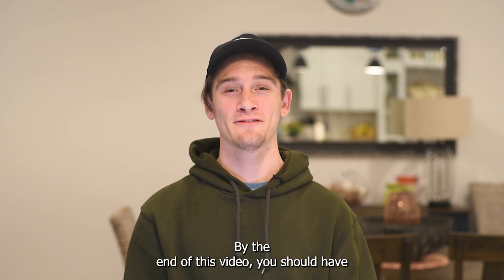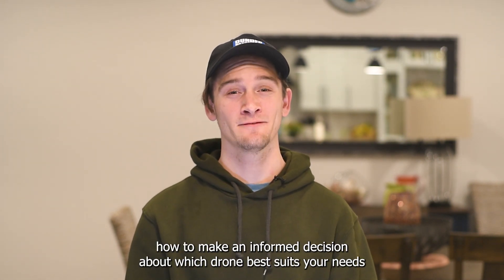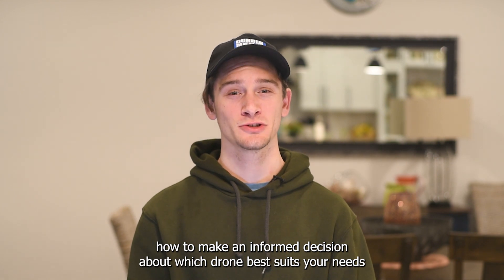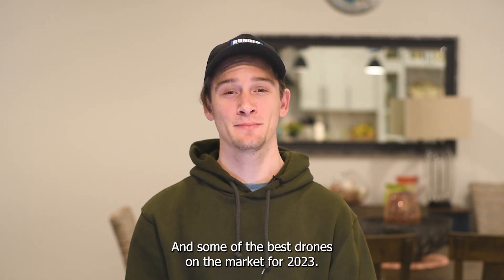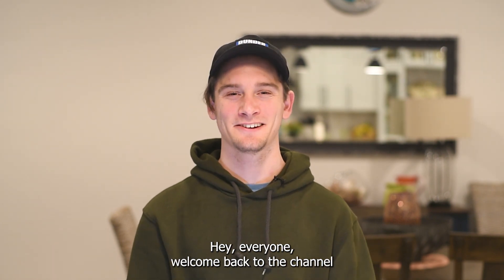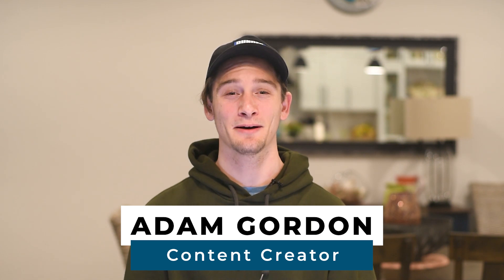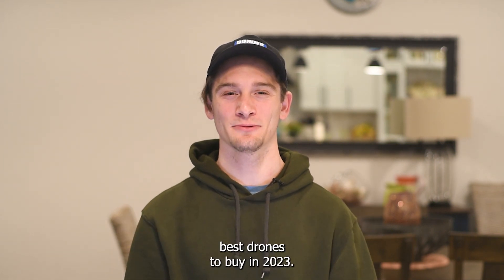By the end of this video you should have an in-depth understanding of what type of drone you want to buy, how to make an informed decision about which drone best suits your needs, and some of the best drones on the market for 2023. Hey everyone, welcome back to the channel. I'm Adam Gordon with UAV Coach, and today I'm going to be talking about the best drones to buy in 2023.